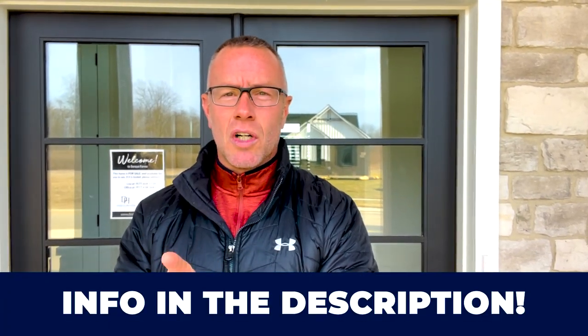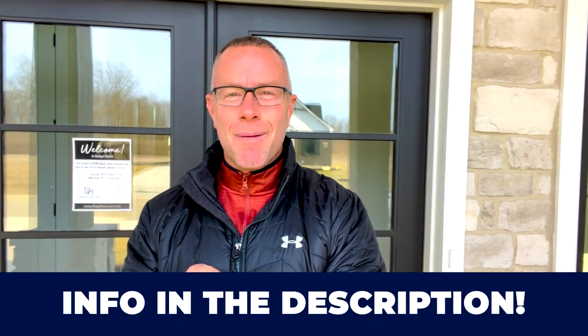My name is Mike Wall. My team and I get calls, emails, and texts from people just like you every single day looking to make the move to Springboro and the surrounding suburbs. We absolutely love it. Whether you're looking to make a move in the next nine days or 90 days, give us a call, shoot us a text, send us an email, or schedule a Zoom call in the link below. We'll be happy to help you make the smooth move to Springboro. Thanks for watching.